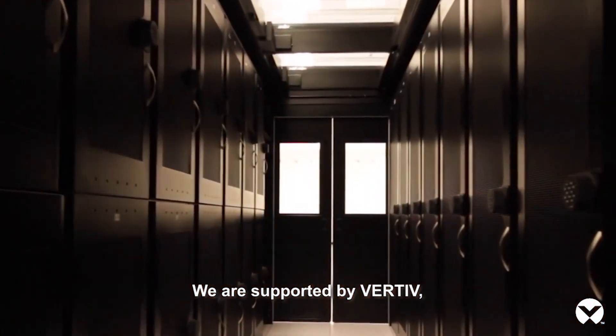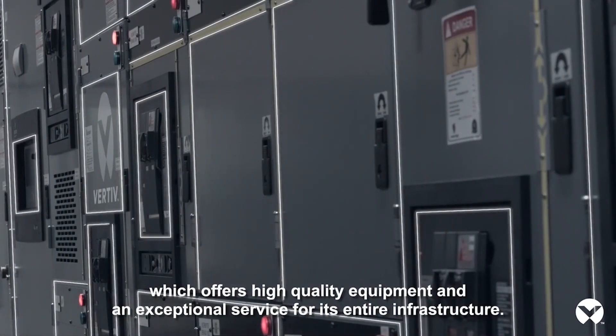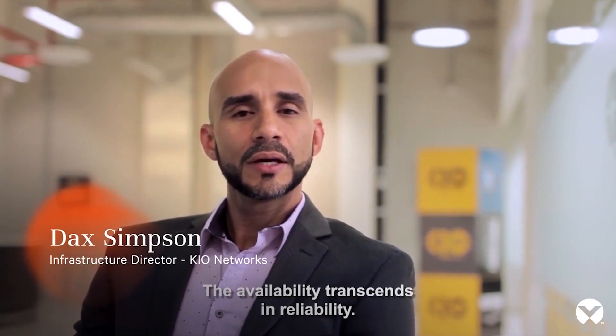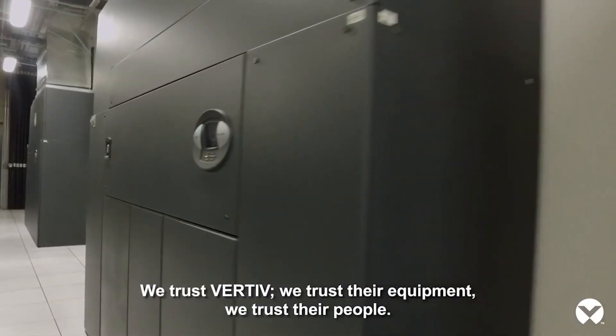We are supported by Vertiv, which really offers very good quality equipment and an exceptional service for all the infrastructure it supports. We trust in Vertiv, we trust in our team, we trust in our people.